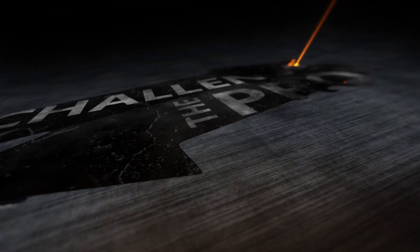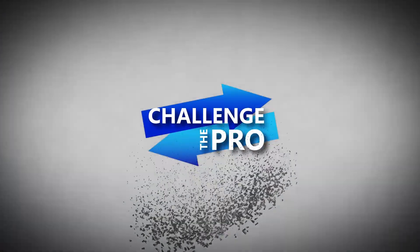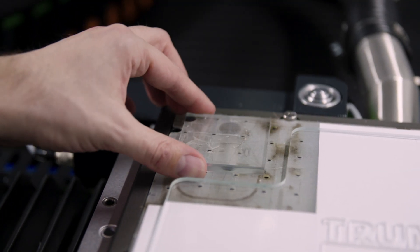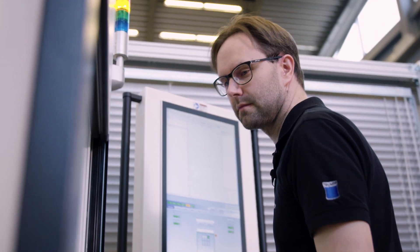Wow, these are really smooth edges. My name is Dennis Decker. I'm an application engineer at Trumpf. I'm responsible for glass cutting — making the impossible possible.